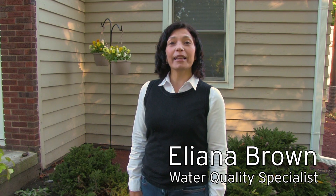Hello, I'm Eliana Brown, and welcome to Stormwater at Home. In this series, we'll highlight a variety of solutions that capture stormwater runoff from your property and prevent it from backing into your basement or rushing into nearby waterways.